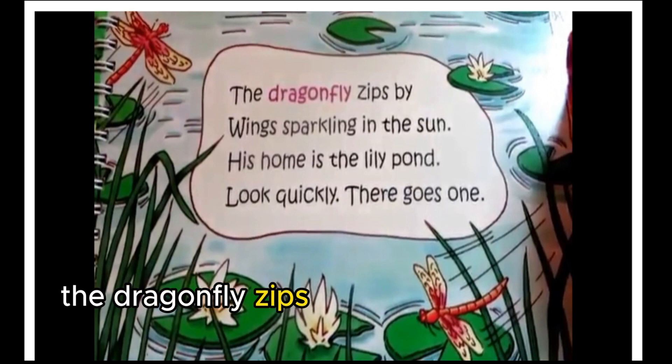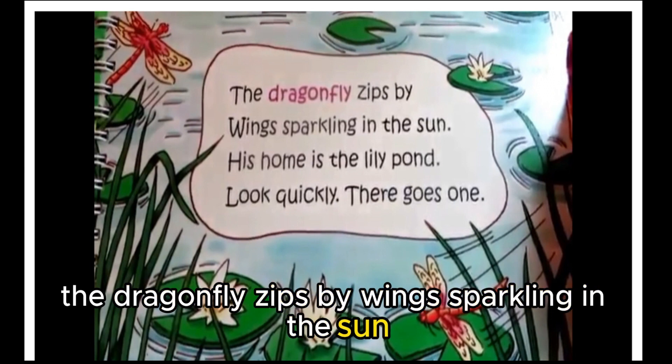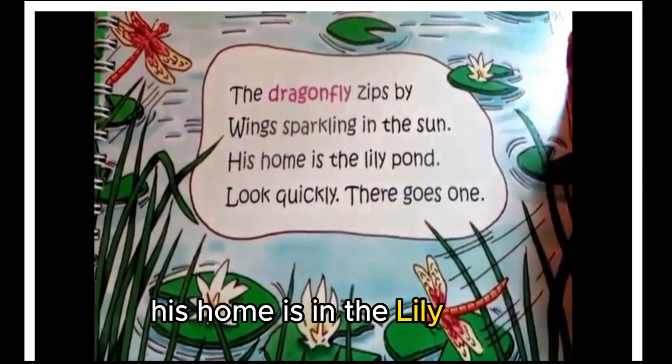The dragonfly zips by, wings sparkling in the sun. His home is in the lily pond — look quickly, there goes one.